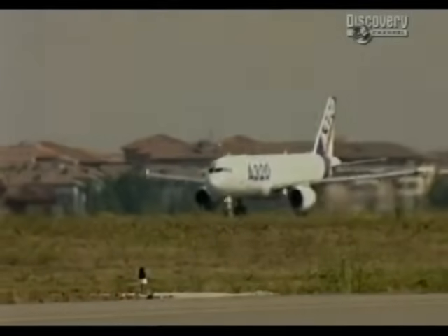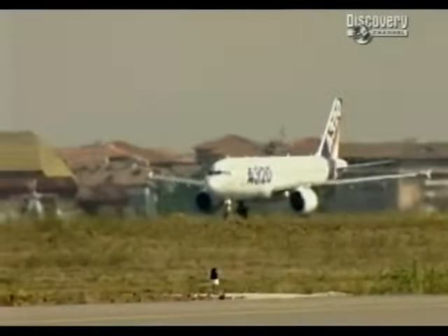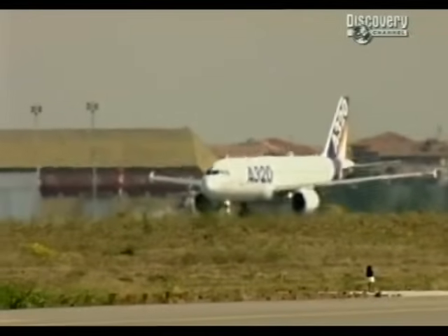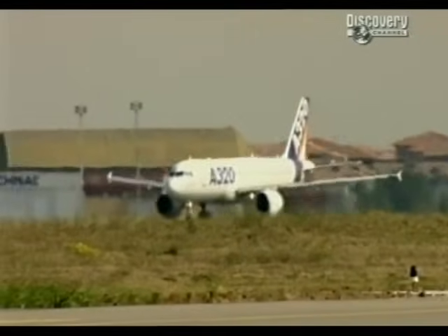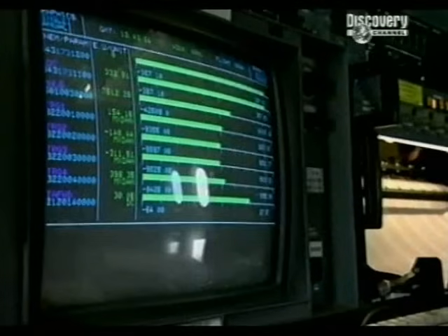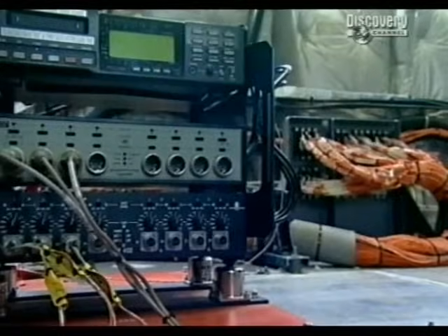Over 50% of all air accidents are caused by the man at the controls. And though you can't prevent many kinds of pilot error, Airbus have designed the A320 to protect itself. This plane, the first A320, is used as a flying testbed to find the limits of what the aircraft can withstand.